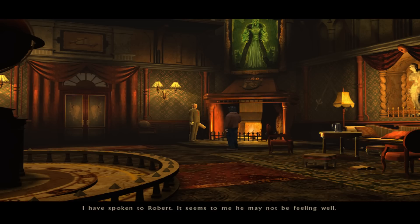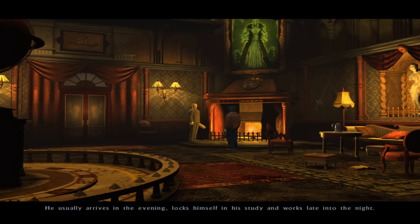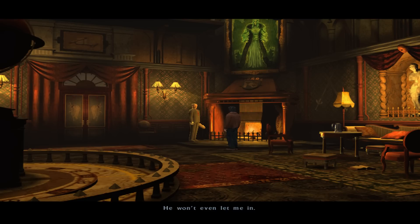I have spoken to Robert. It seems to me he may not be feeling well. It is probably due to his responsibilities at Ashbury. Lately it seems to really exhaust him. He has recently taken to spending most of his time at work, often not even returning home for the night. He usually arrives in the evening, locks himself in his study, and works late into the night. He won't even let me in.